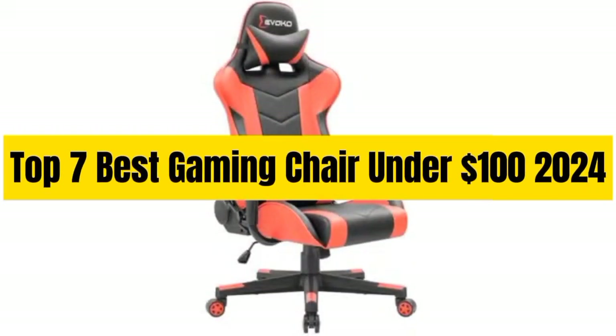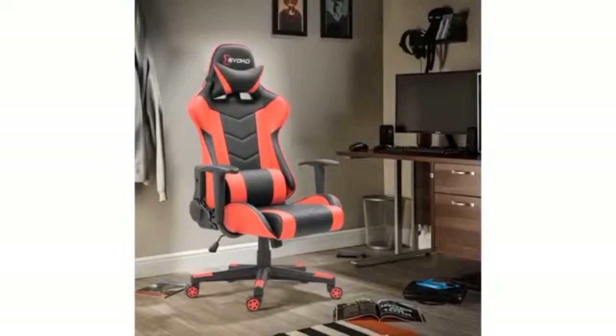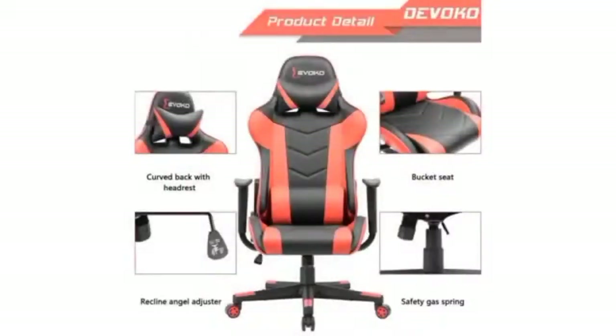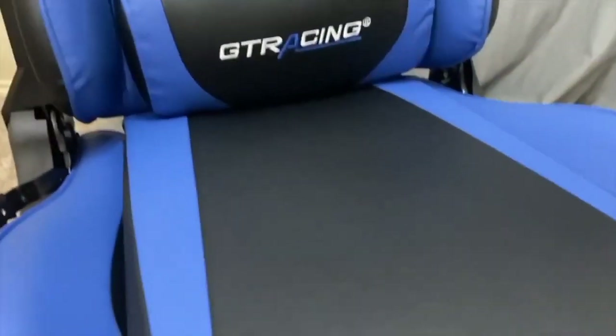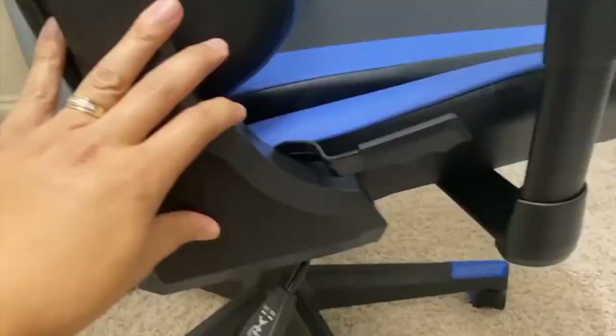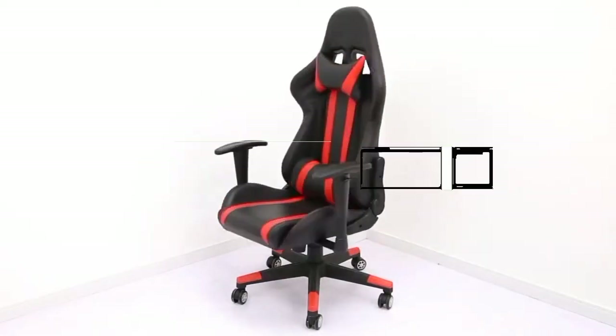Top 7 Best Gaming Chair Under $100 2024. Through extensive research and testing, I have put together a list of options that will meet the needs of different types of buyers. So whether it's price, performance, or particular use, we have got you covered. For more information, I have put links to the products in the description — make sure to check it out.